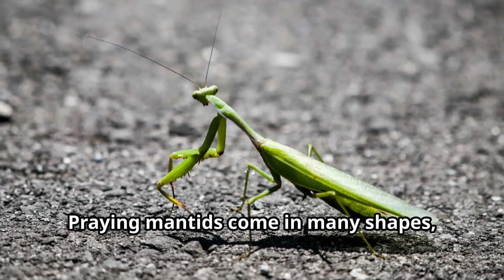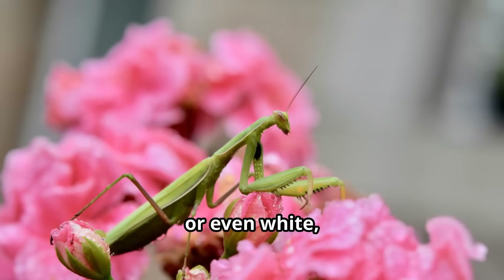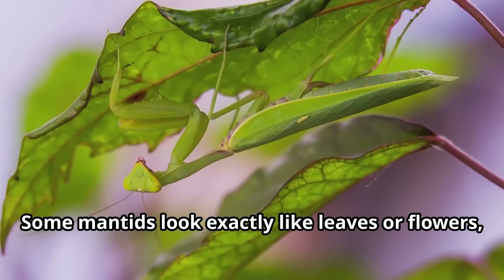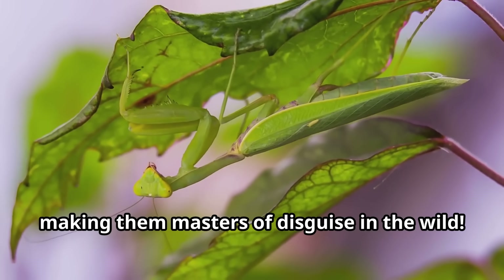Praying mantids come in many shapes, sizes and colors. They can be green, brown, pink or even white, helping them blend perfectly into their surroundings. Some mantids look exactly like leaves or flowers, making them masters of disguise in the wild.